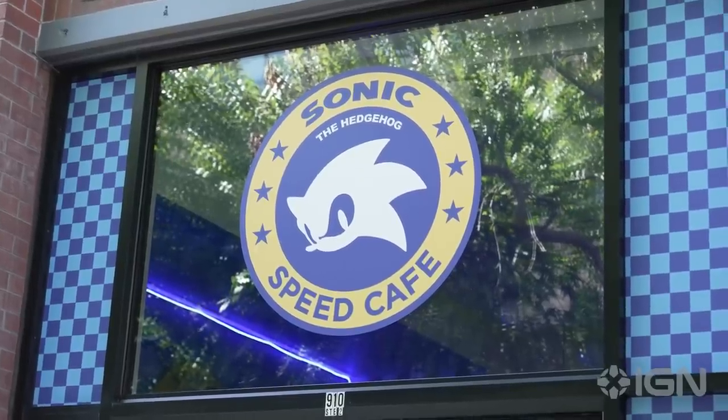Well, I hate to dine and dash, but there's so much more to check out here at San Diego Comic-Con. You too can check out the Sonic the Hedgehog Speed Cafe right here in San Diego. Today is just the opening day — it's open for 30 more days, so come check it out!